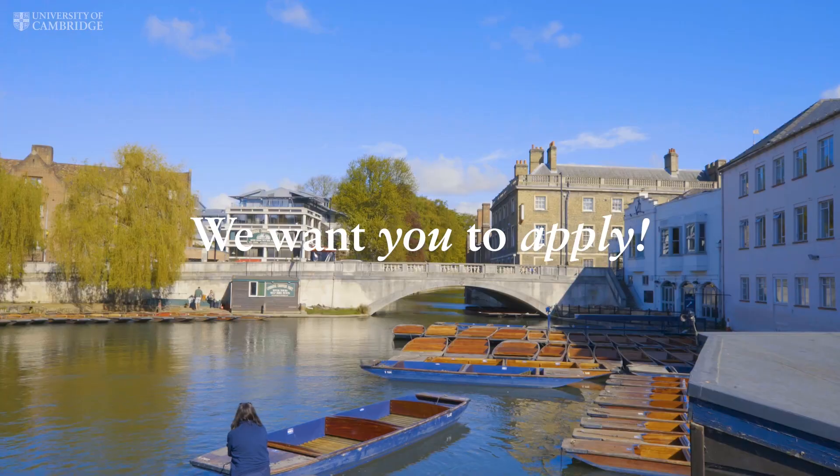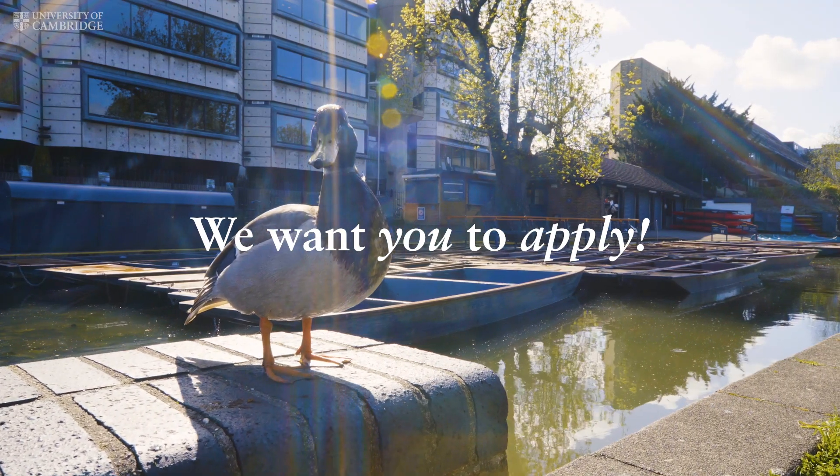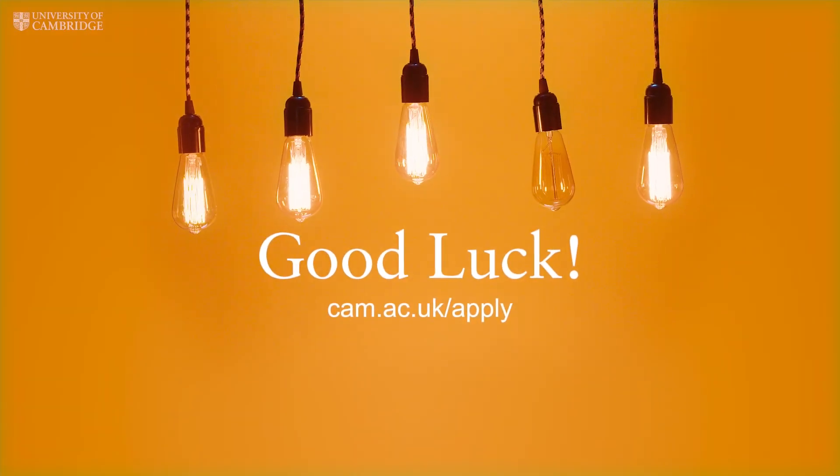If you want to study here, we want you to apply. We've got lots more information and important dates on our website, and if you want to get in touch with any of the Cambridge colleges, then please do. Good luck with your application.